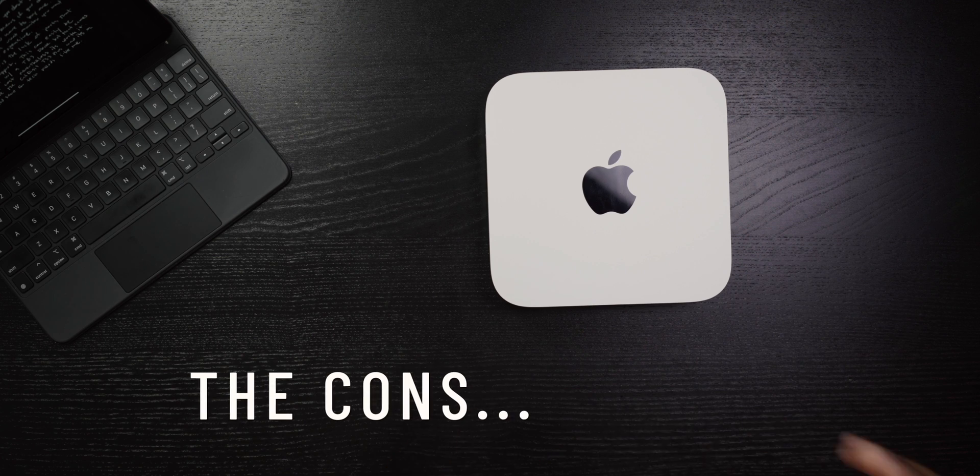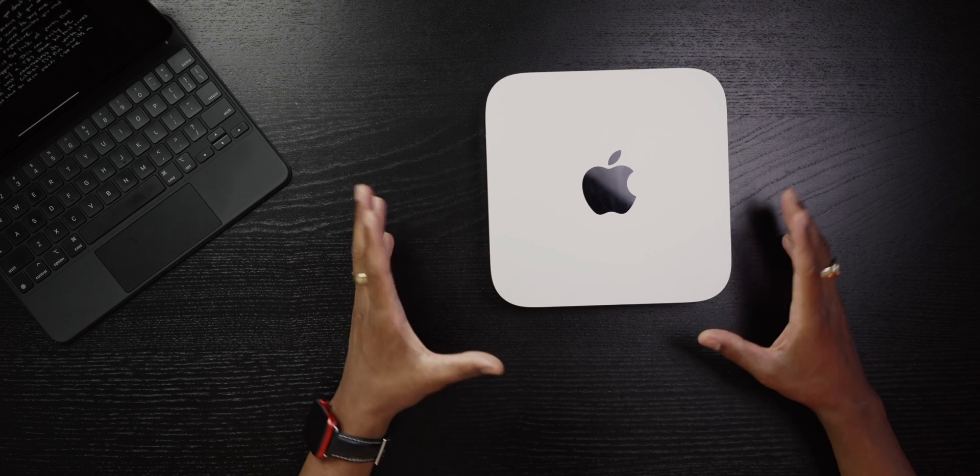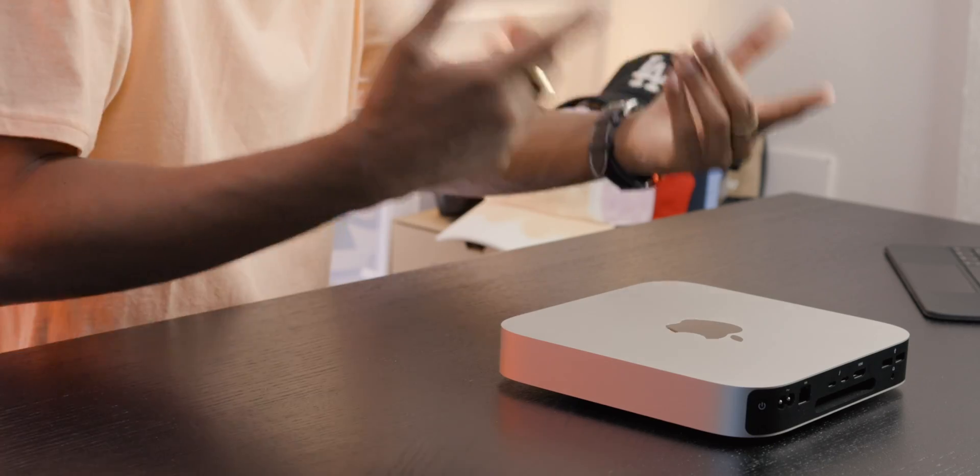Before we get into the good stuff, let's talk about the cons. The biggest con with this M1 Mac Mini is it does not come with a display or monitor, meaning you have to purchase one. If you aren't lucky enough to already own a monitor, that adds to the cost of this machine, and depending on what type of monitor you go for, that price point can rise quickly.